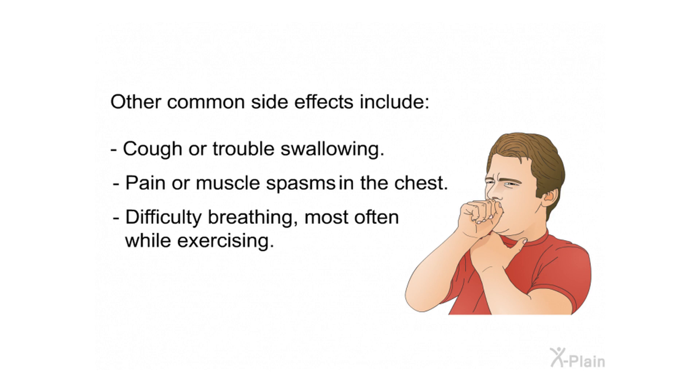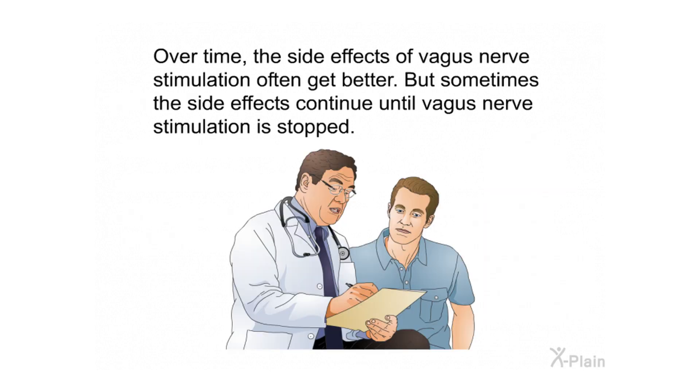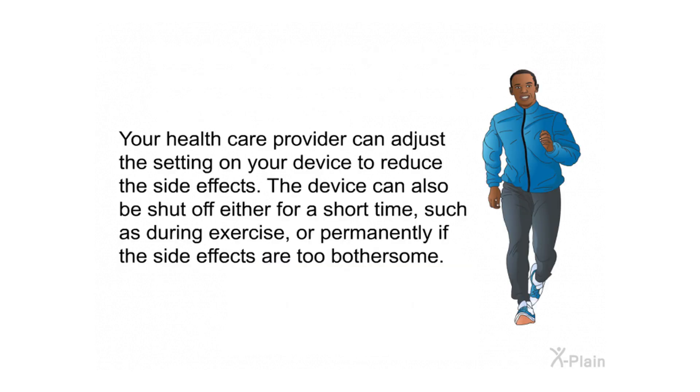Additional side effects may include pain or muscle spasms in the chest and difficulty breathing, most often while exercising. Over time, the side effects of vagus nerve stimulation often get better, but sometimes they continue until stimulation is stopped. Your health care provider can adjust the settings on your device to reduce the side effects. The device can also be shut off — either temporarily, such as during exercise, or permanently if the side effects are too bothersome.